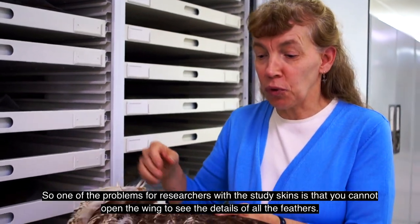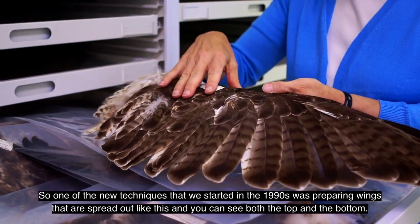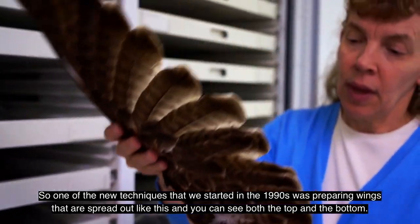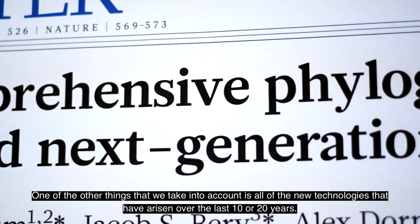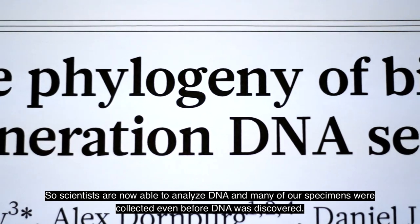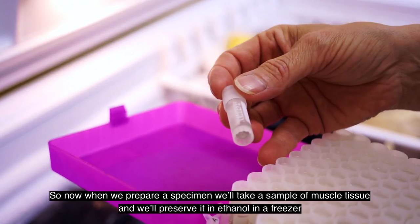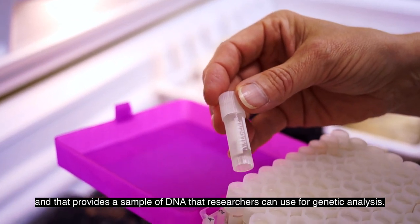One of the problems with study skins for researchers is that you cannot open the wing to see the details of all of the feathers. So one of the new techniques we started in the 1990s was preparing wings that are spread out, so you can see both the top and the bottom. And with new technologies over the last 10 or 20 years, scientists are now able to analyze DNA. Many of our specimens were collected even before DNA was discovered, so now when we prepare a specimen, we take a sample of muscle tissue and preserve it in ethanol in a freezer, providing a DNA sample for genetic analysis.